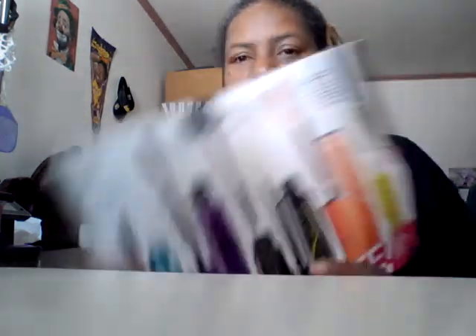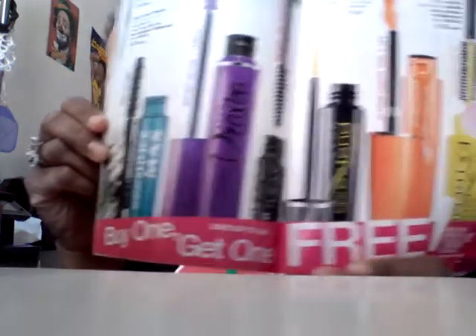Also with all our makeup, buy one get one free on any mascara right now. That includes the Max Volume Instant Volume Plus Length, the waterproof mascara, Super Extend mascara, Super Extend Infinite, 24 Hour Length Curl and Lift, and the Super Extend Extreme mascara — all buy one get one free.